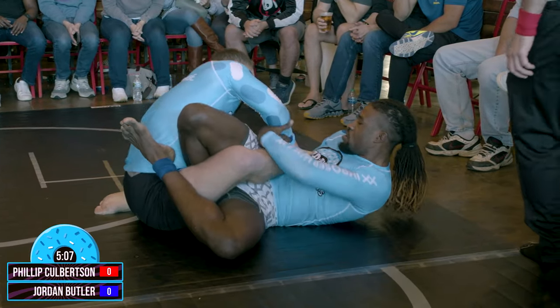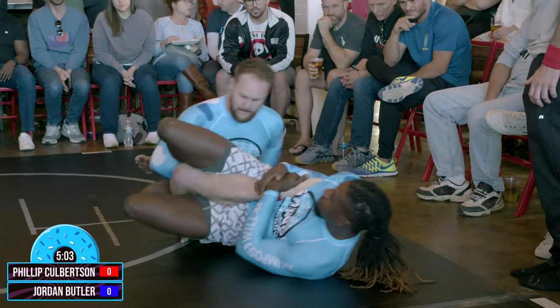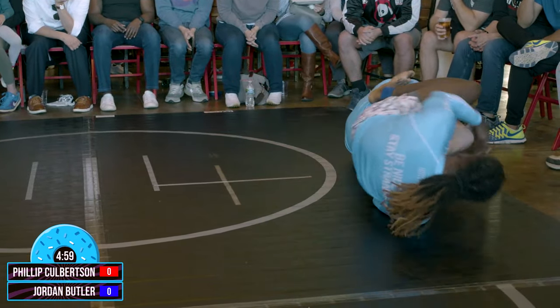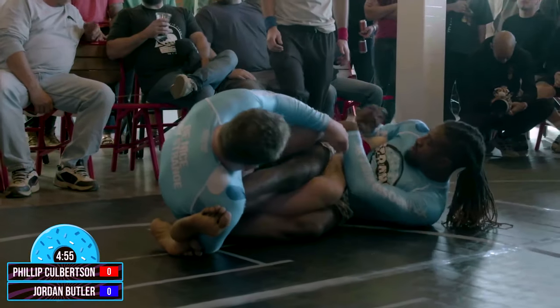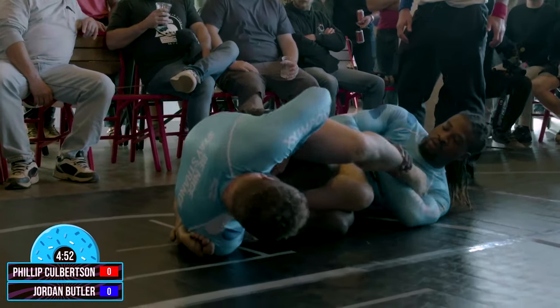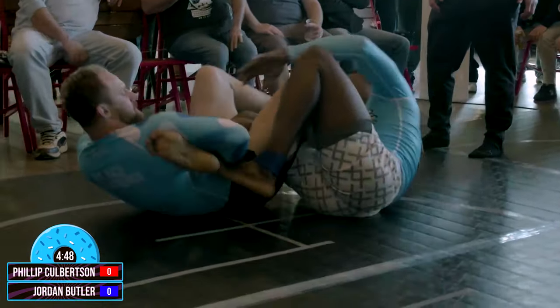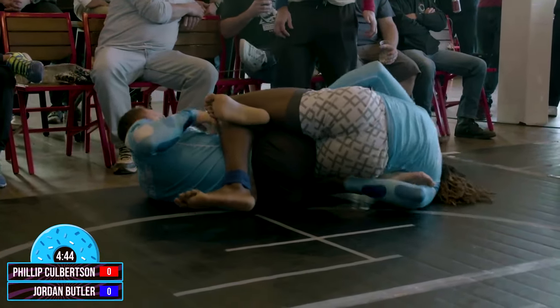Phillip doing a good job trying to hide the heel. When you're in that position you've got to kind of sit up to try to give a little bit of relief. You can roll through it, or you can also ideally try to get your weight on that leg that's being attacked. Phillip going for his own — we got a shootout here in the legs, and this almost makes it a 50-50 type of thing, one attacking one, one attacking the other. We're in that 50-50 position right now.